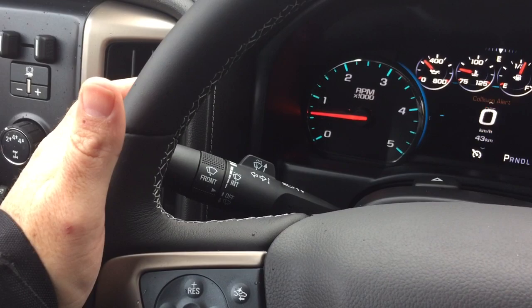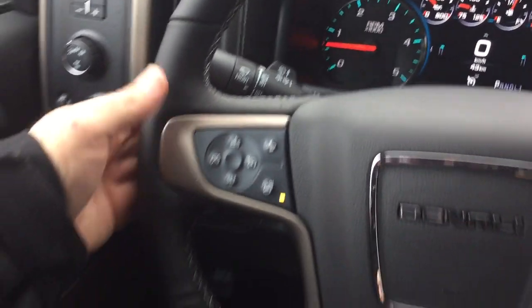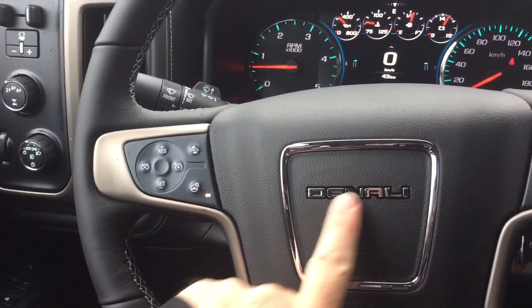Headlights and turn signals, intermittent wipers, some toggles to save and scroll through favorite radio stations, and the Denali branding there on the steering wheel.